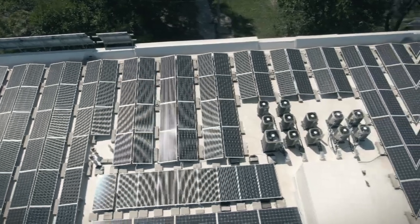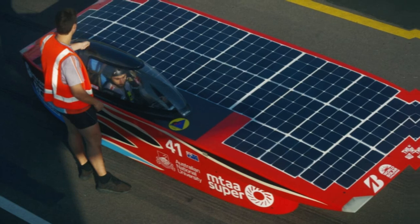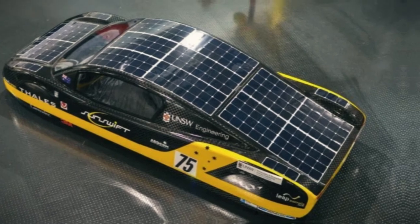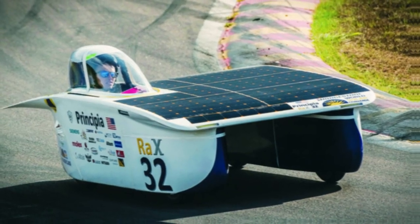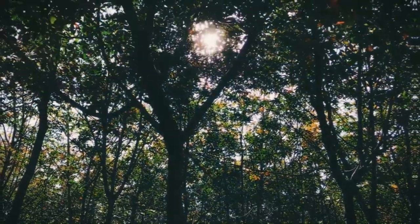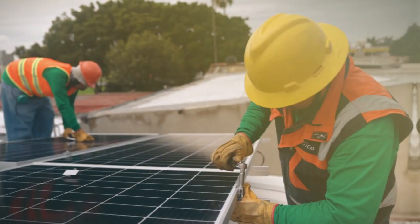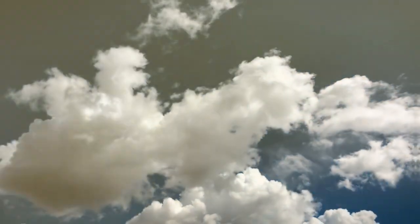Solar panels make electricity to charge a battery, which then powers the car. Some prototype racing cars from universities can use solar power without a battery, but most cars you can buy still need one. They can still be plugged in and charged up like regular electric cars. Even though there's a lot of energy in sunlight, current solar panels aren't super efficient — they usually only turn about 15 to 25 percent of sunlight into electricity. Things like clouds and haze can make it harder to get enough power.